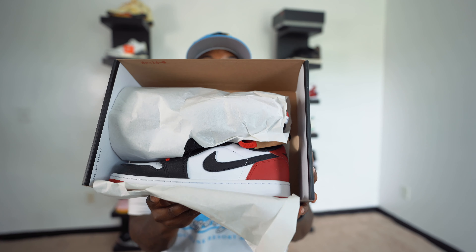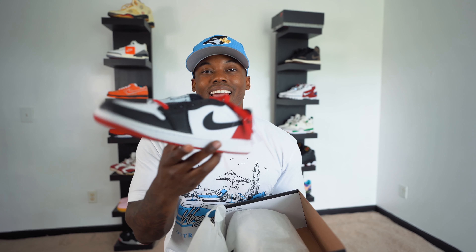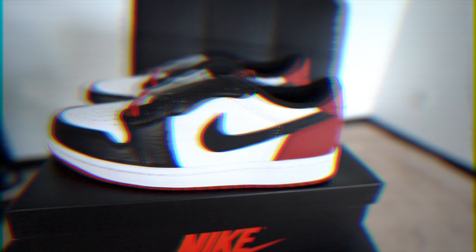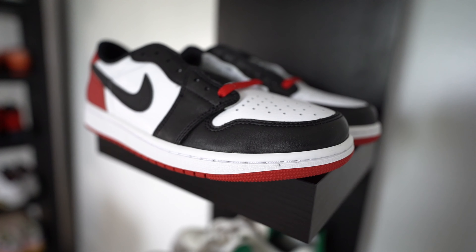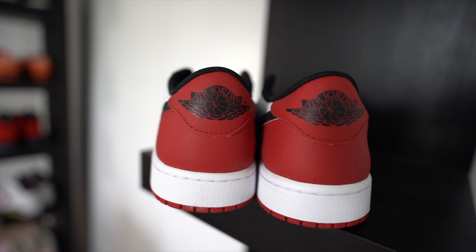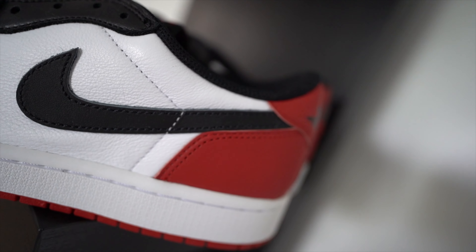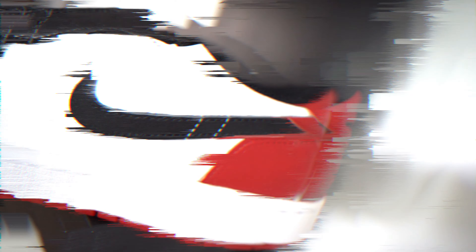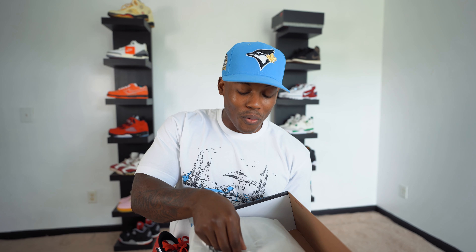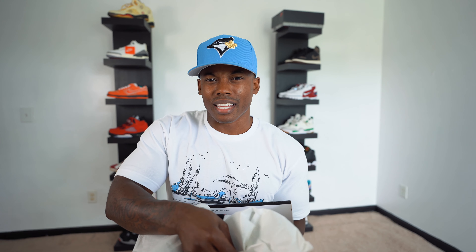Let's go ahead and peel these joints open. In three, two, one — and bam! Check them beauties out. They are finally here, finally present in the collection. We have the Air Jordan 1 Low Black Toes.